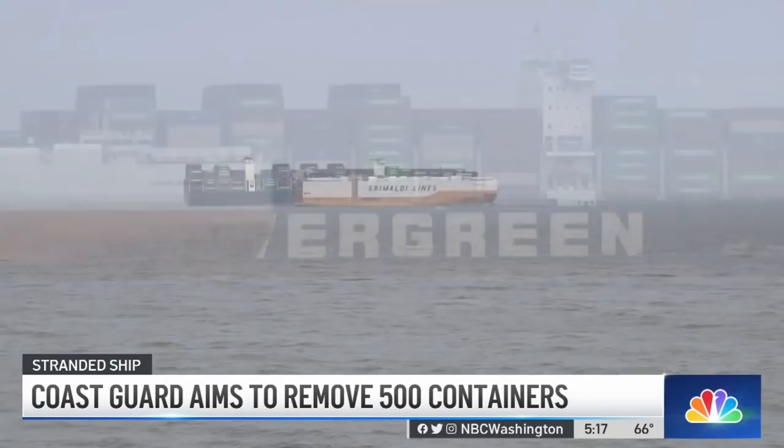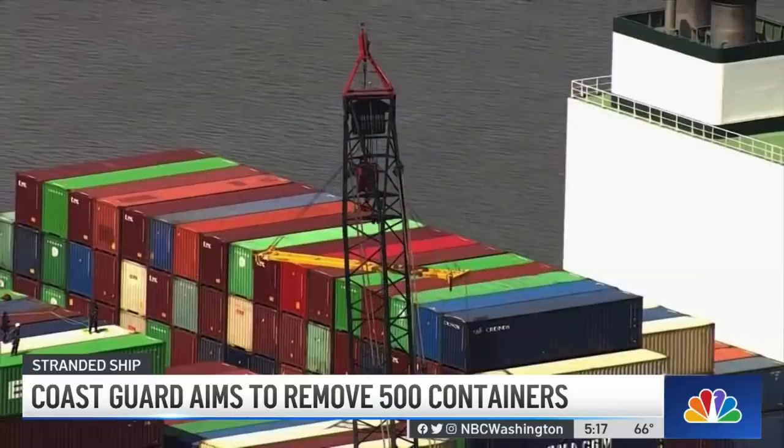After two weeks of dredging and two failed attempts to pull the Ever Forward out of the mud, the plan now is to lighten her load. But offloading in open waters is risky. You've got to weigh that against the potential of leaving that ship grounded for an extended period of time. The longer she sits on the bottom, the more likely damage to the hull will happen — it's just a matter of time.